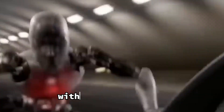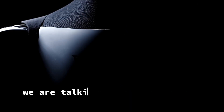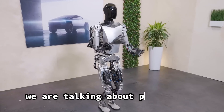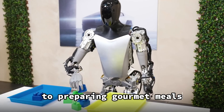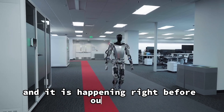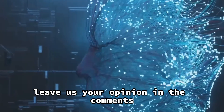The Future of Robotics with Tesla's Optimus. Tesla's innovative advances have made us all reflect on the future of robots. We are talking about a future in which robots like Optimus could become even more amazing, potentially surpassing human capabilities — from breaking weightlifting records to preparing gourmet meals. It is redefining what is possible, and it is happening right before our eyes. What impact do you think robotics will have on society? Leave your opinion in the comments.